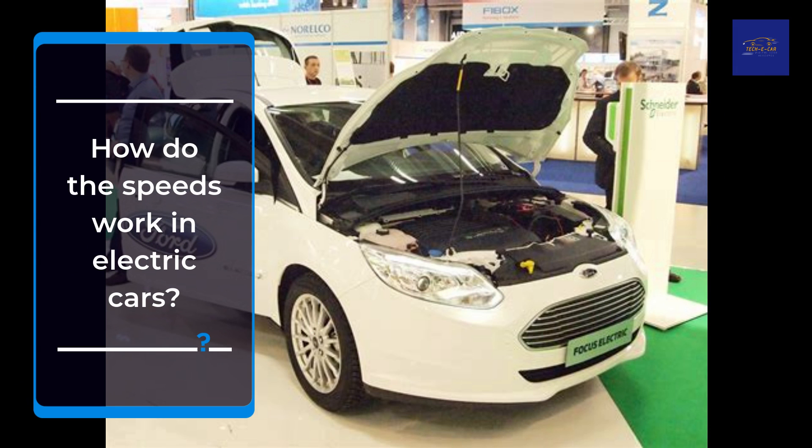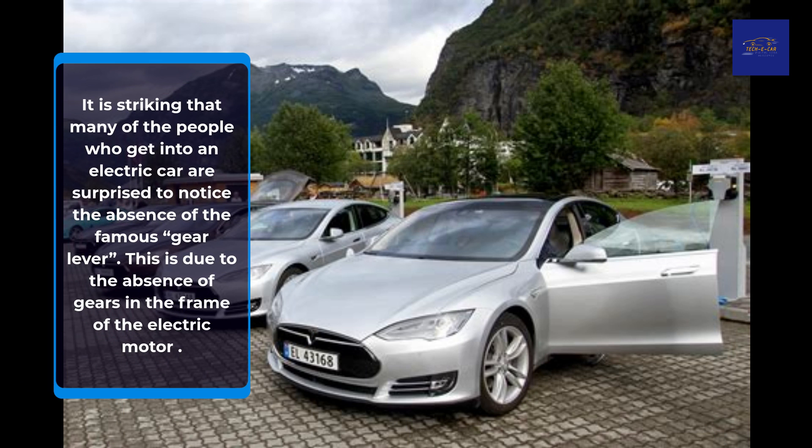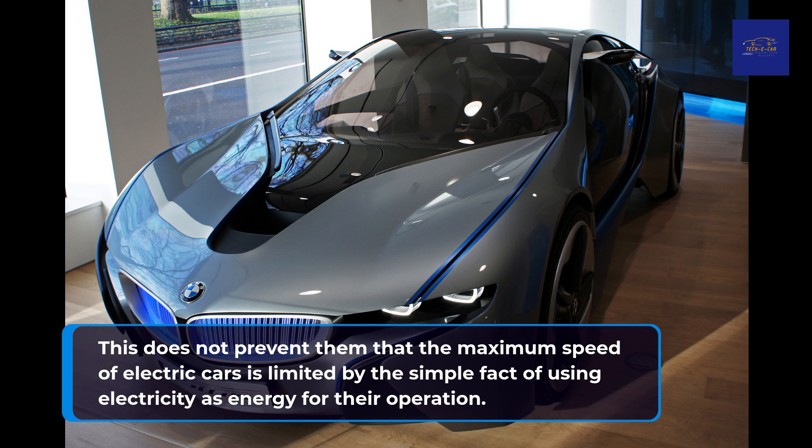How do the speeds work in electric cars? It is striking that many of the people who get into an electric car are surprised to notice the absence of the famous gear lever. This is due to the absence of gears in the frame of the electric motor. This does not prevent the maximum speed of electric cars from being limited by the simple fact of using electricity as energy for their operation.